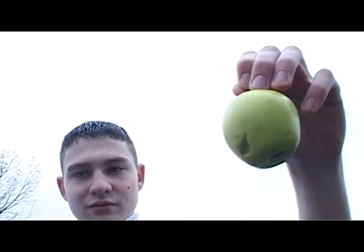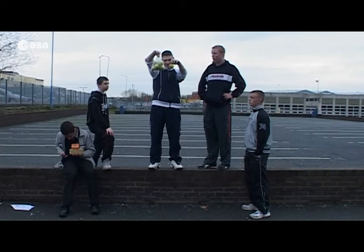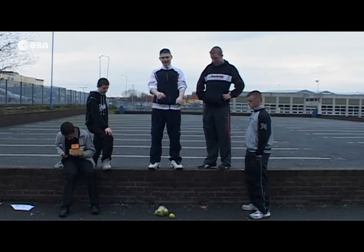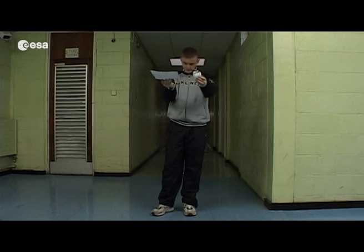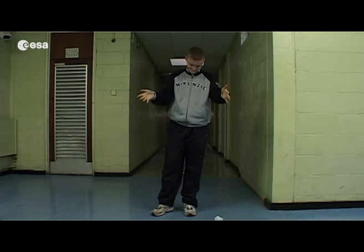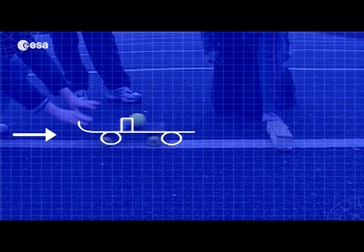You might be thinking that the single one will land first — in the other experiments, the lighter object traveled faster. But they land at exactly the same time. We've got a crumpled page and a regular page. They've got the same mass and they're dropped from the same height, so they should land at the same time — but no.